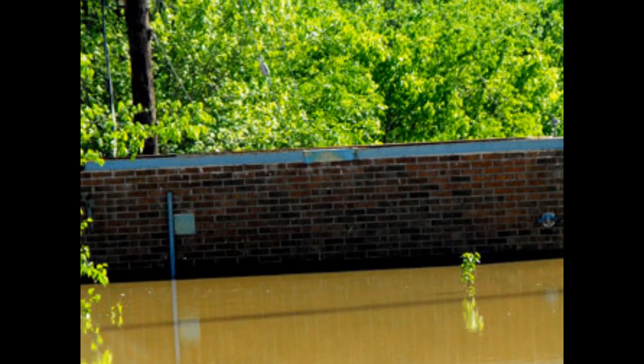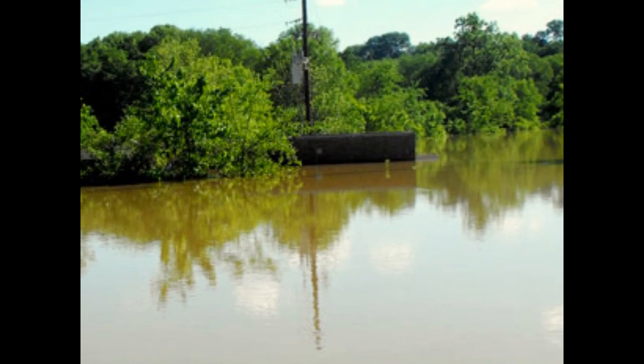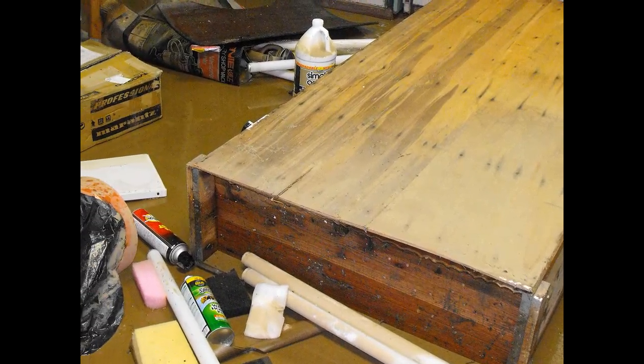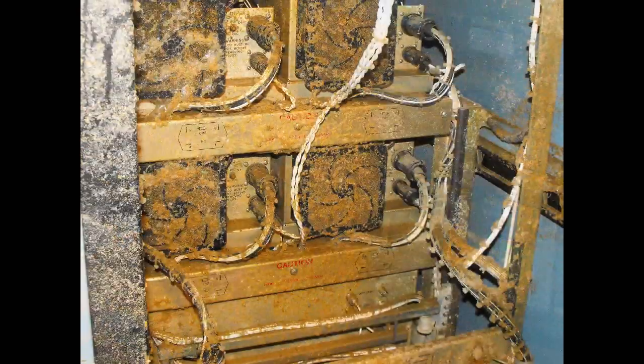After a sudden and unexpected arrival, the floodwaters in Nashville are subsiding, and a crew from BBN has been able to access our transmitter site to assess the damage and begin cleanup. Unfortunately, the equipment inside the transmitter building appears to be a total loss.